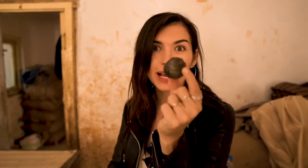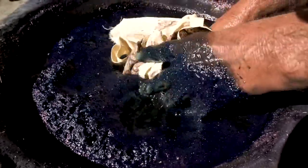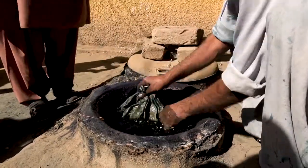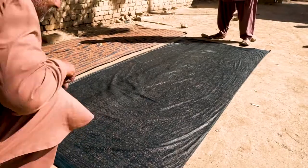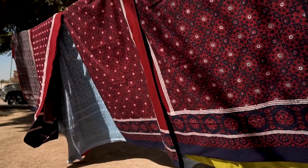All the dyes used in this process are natural. This may look like a piece of coal, but actually this is indigo stone. When liquefied, this is what gives some Adraks their blue color. Eventually, they are all hand-dyed in different colors — with the indigo stone or with other colors, all natural dyes — and then dried out in the sun until they become just like this.